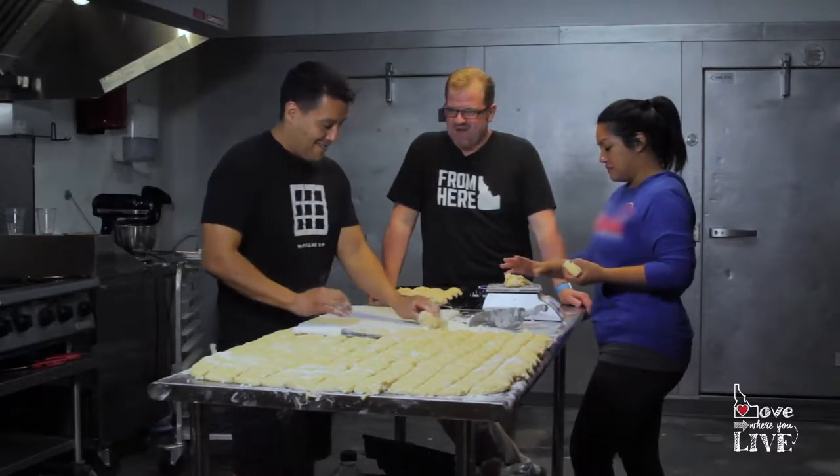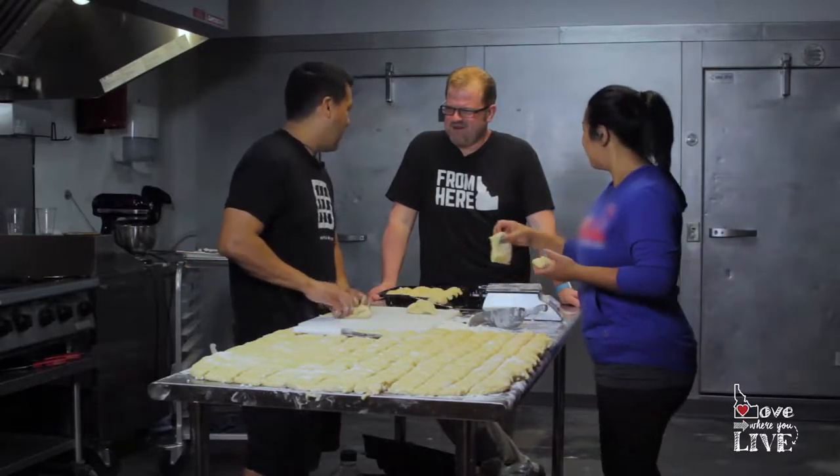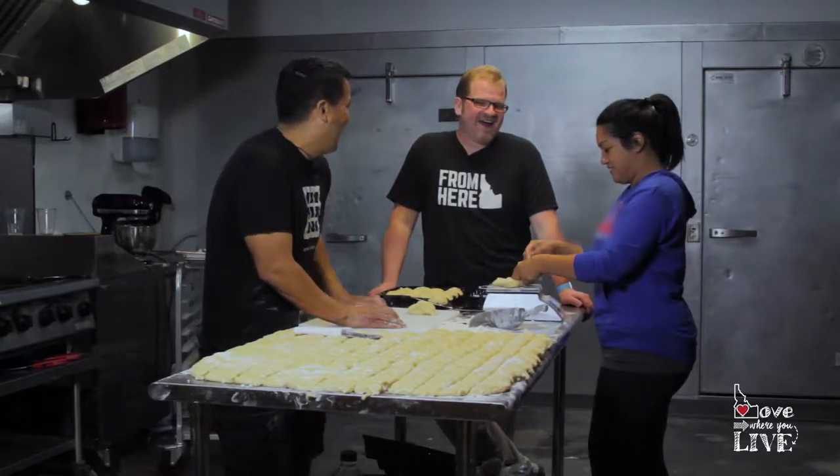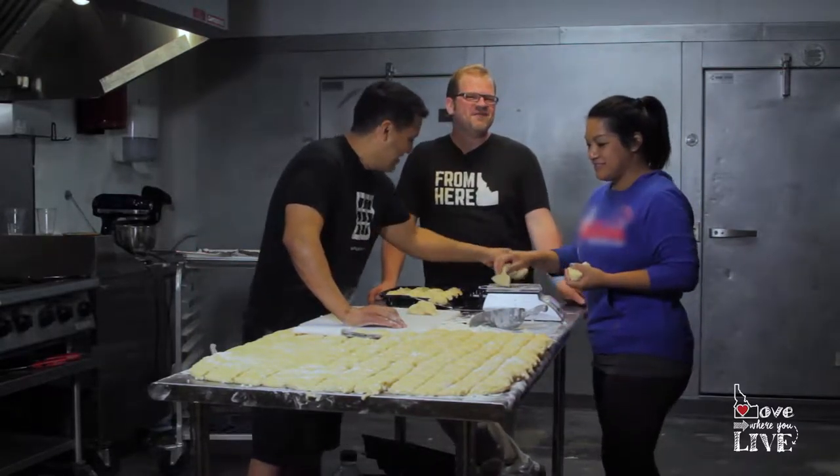So here we are in the kitchen — or bakery, probably better termed. Buttery risen dough kitchen — a little wordy, didn't fit on a plaque. Here at Waffle Me Up in downtown Boise.